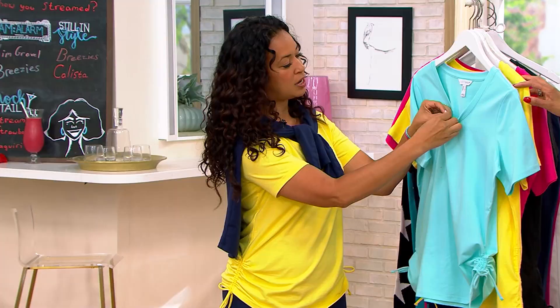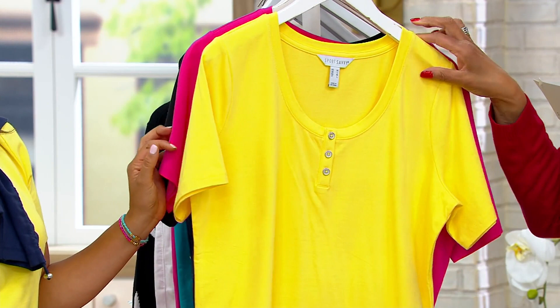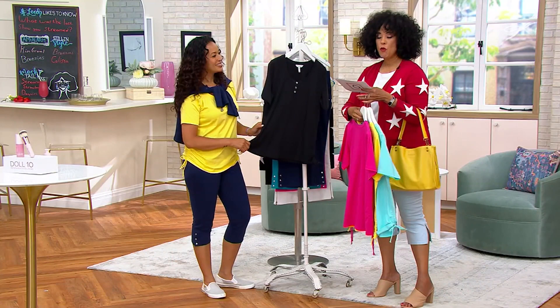We're going to wrap up on our presentation of the top. If you'd like it, this color is called Aqua Sky. Here we are — and this color is Sunshine, a bright, happy, cheery yellow. And then here's bright pink — that's our most limited, kind of a fuchsia color. And then, of course, black — we want to be able to wear black in summer and have it feel appropriate for the season. Item number 594-388 is what you'll refer to if you'd like that new top from Sport Savvy.